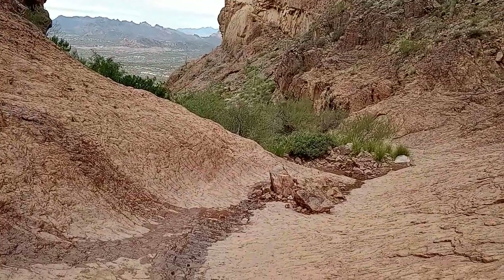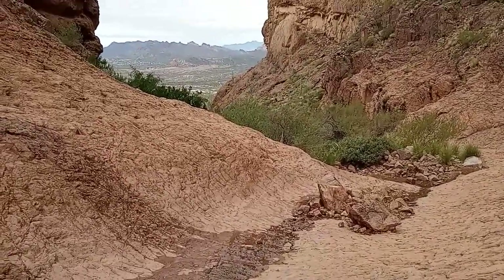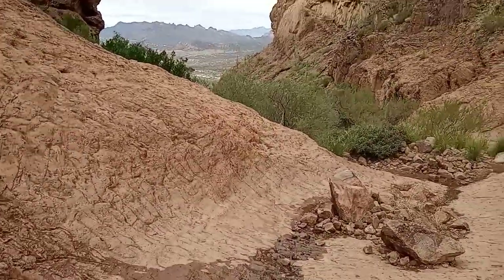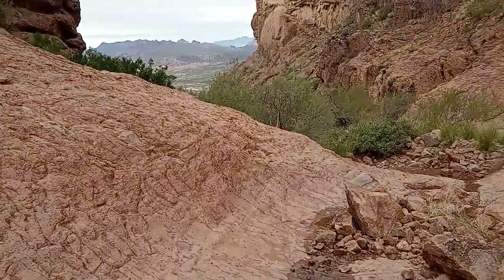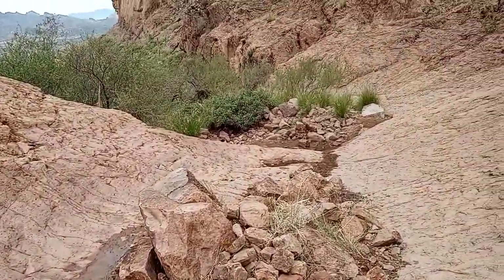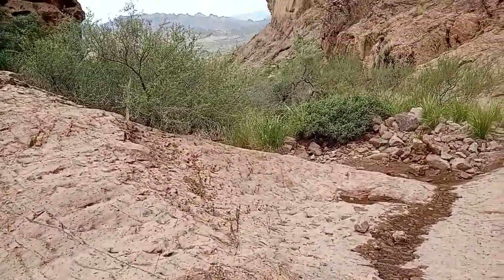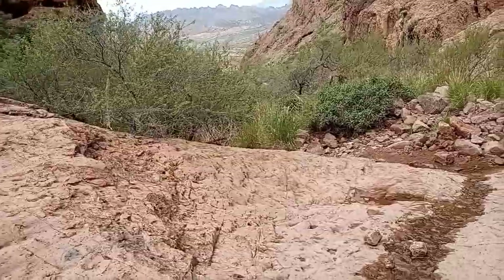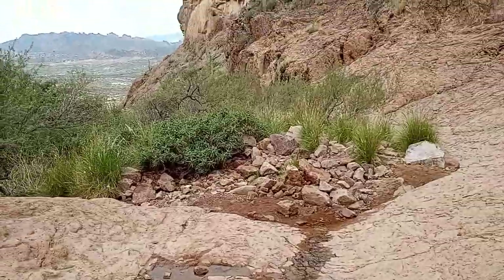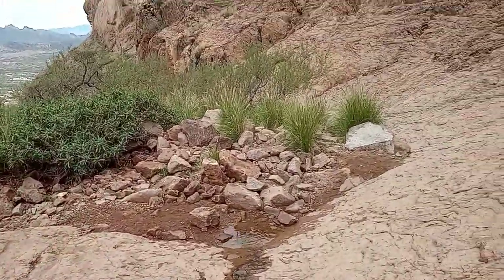It's 20 after 10 and I've made it down to the bottom of the Siphon Draw. Now all I have to do is take the trail back to the car — should have about two miles to hike.